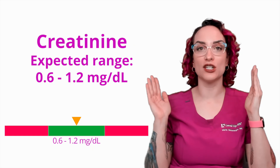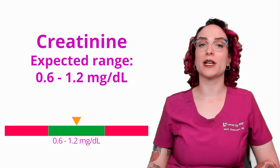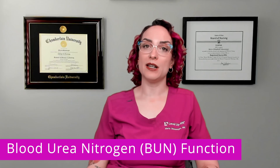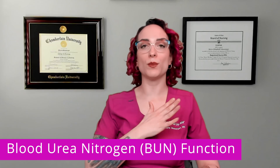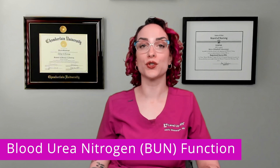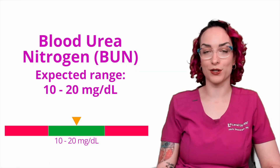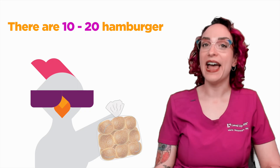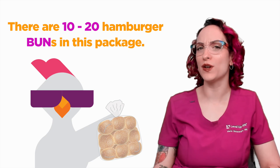Just think, this is a normal waste product that our body is constantly having to filter out, so I do expect there to be some — I just don't expect there to be tons. The other waste product I want to talk to you about is BUN, or blood urea nitrogen. This is a nitrogenous waste product that is produced when protein is broken down in the body, and again, a normal waste product that we expect our kidneys are going to be able to handle filtering out as part of our daily metabolic processes. The expected range here is going to be 10 to 20 milligrams per deciliter. There are 10 to 20 hamburger buns in a package — I always think if I was having a cookout, I would want there to be about 10 to 20 hamburger buns to feed the people I would invite.